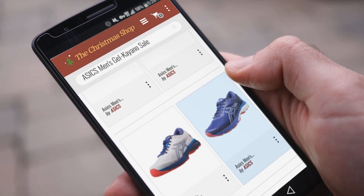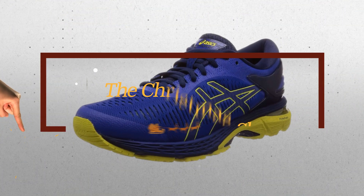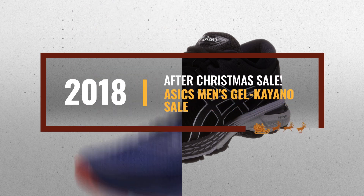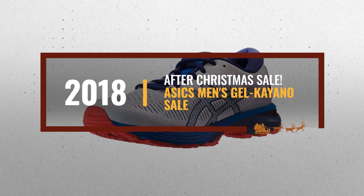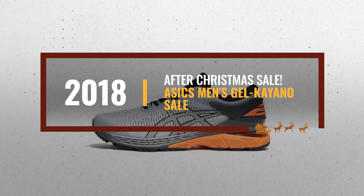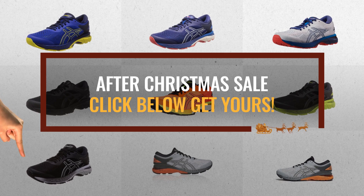Looking for ASICS Men's Gel Kayano sale for this Christmas? Luckily for you, we are here to help. Here are the best choices we think you should consider when looking for the perfect gift. And the best part? We already collected them for you. All you need to do is click the link below and choose your favorite one.